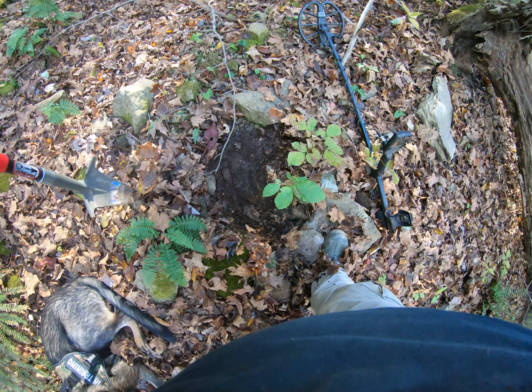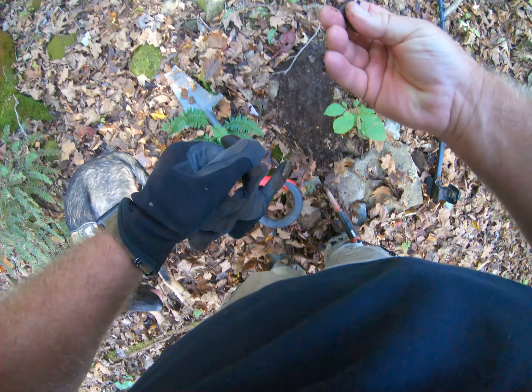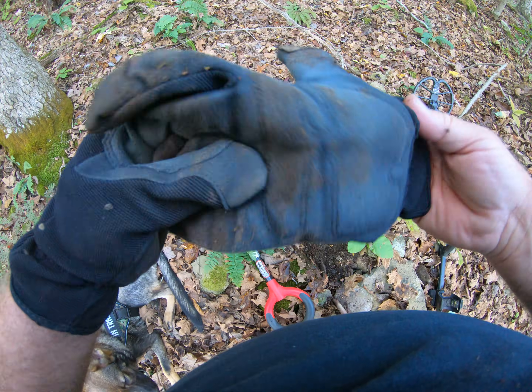I'm getting an iron signal right here. Well, no — it's not an iron signal. It's a .22 bullet casing. All right, I'll pack it out of here.